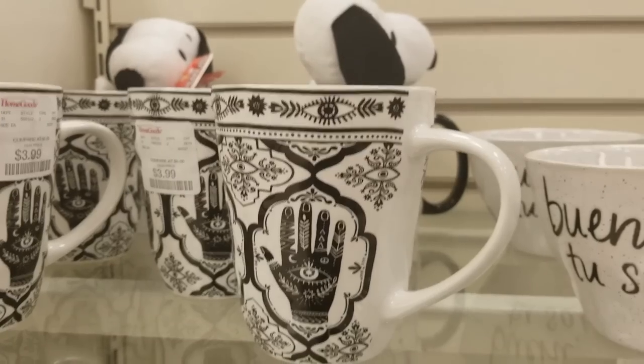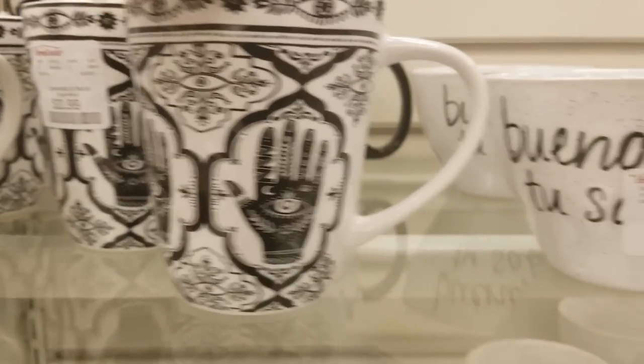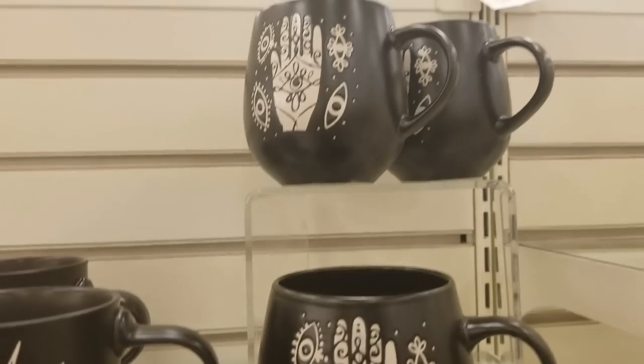TJ Maxx was a complete bust — absolutely nothing. Home Goods had a couple of items, but they weren't actually Halloween; more of a witchy or astrology line — a white cup with black palmistry detailing, and black cups with sun-and-moon or palmistry designs. That was it. Moving on to At Home now to see if we can find anything, hoping to beat the rain.